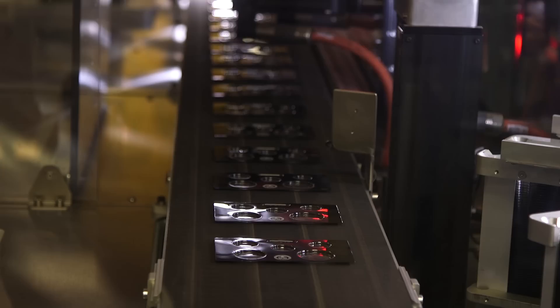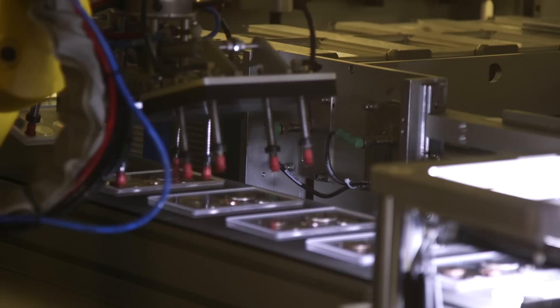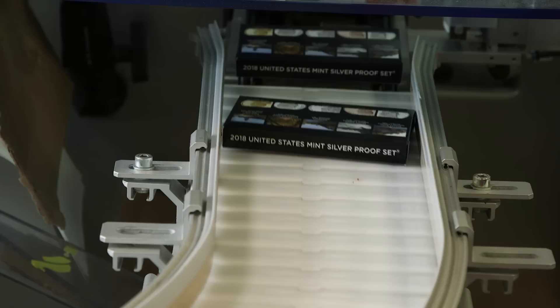Finally, all of the coins are packaged by a series of robotic arms into sets. Because today, all the coins produced at the San Francisco Mint are collectible coins or commemorative medals. These collector sets are packed, boxed, and sold on the U.S. Mint website.